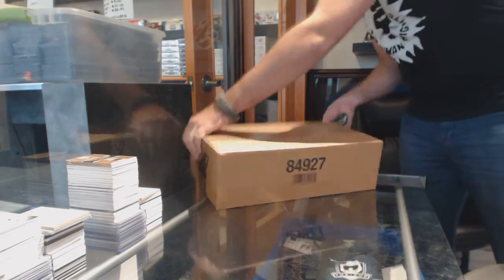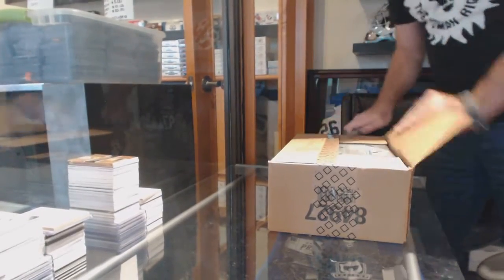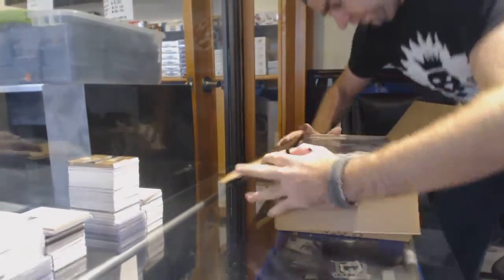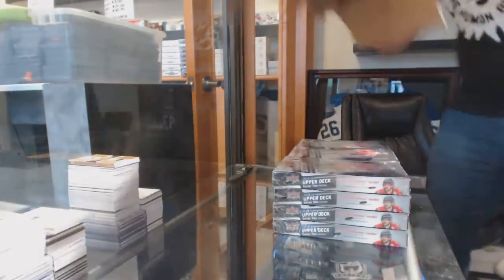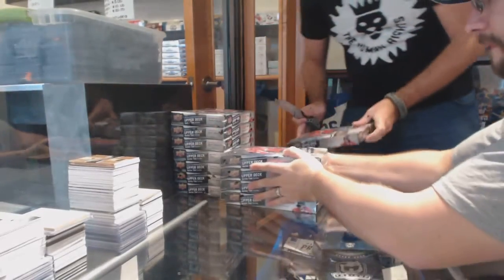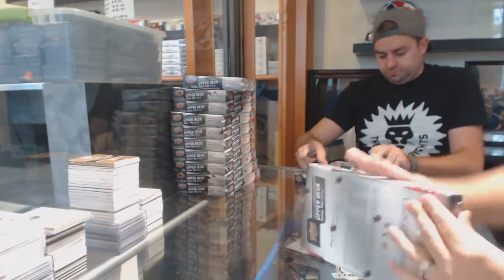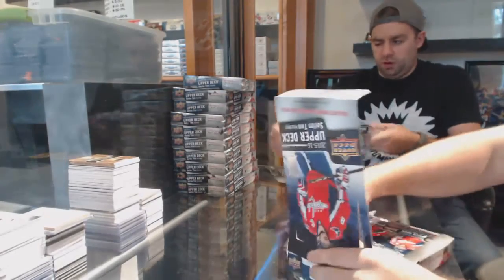Here we go, starting off CNC Break number 6556 - two cases of Series 2, 24 boxes of absolutely beautiful Nesco boxes.